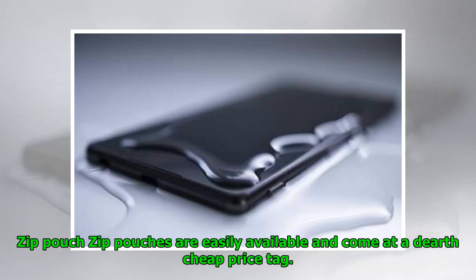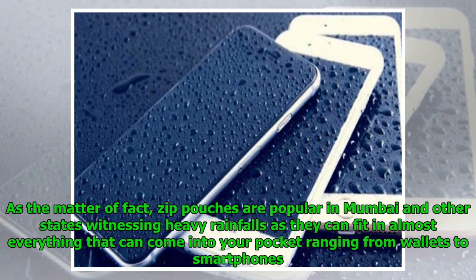Tip 2 — Zip pouches. Zip pouches are easily available and come at a very cheap price tag. They are popular in Mumbai and other states witnessing heavy rainfalls, as they can fit in almost everything that goes into your pocket — ranging from wallets to smartphones.